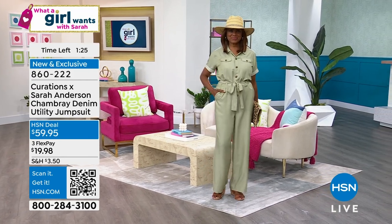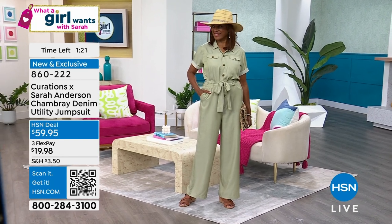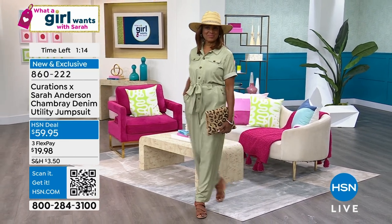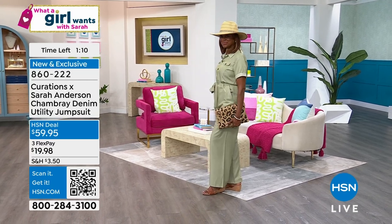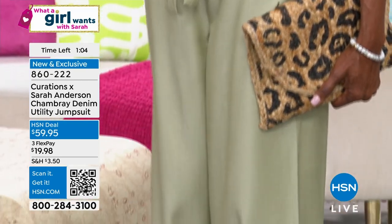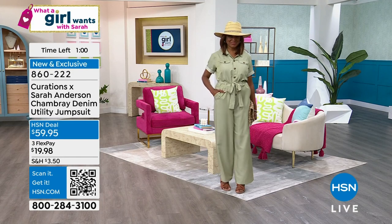Jumpsuits are very much in vogue right now. I literally saw in Vogue how the jumpsuit is coming back, and I was reading about it online — influencers are wearing jumpsuits. But I didn't find a lot of jumpsuits that I thought would be the right fit or would have this classic and beautiful long-lasting style. I have to say thank you to our amazing team that helps with the designs behind the scenes — it just came out beautifully.